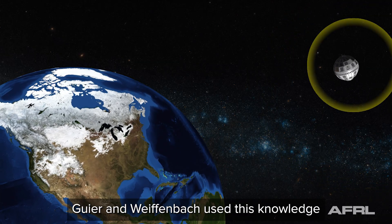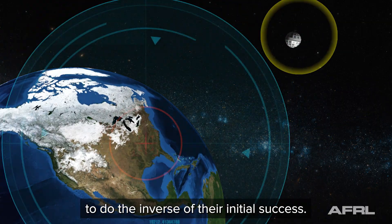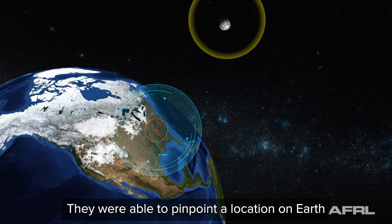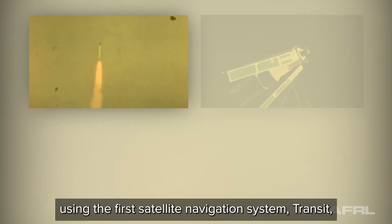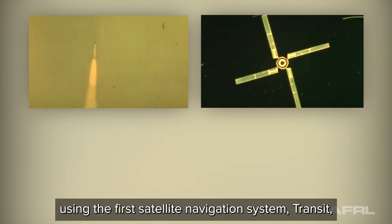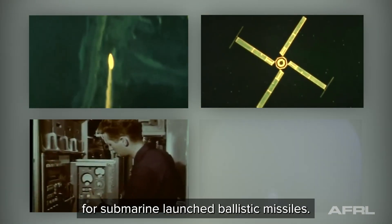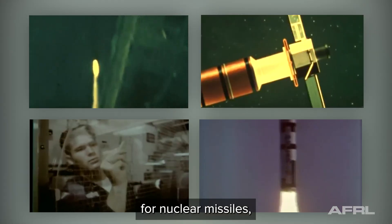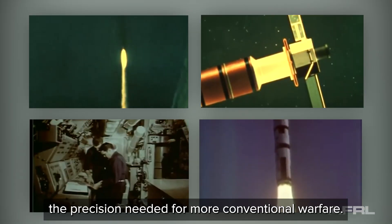In 1958, Geyer and Weifenbach used this knowledge to do the inverse of their initial success — they were able to pinpoint a location on Earth if a satellite's position was known. In 1960, the United States Navy began using the first satellite navigation system, Transit, to provide navigational fixes for submarine-launched ballistic missiles. Its accuracy of two miles was sufficient for nuclear missiles, but lacked the precision needed for more conventional warfare.